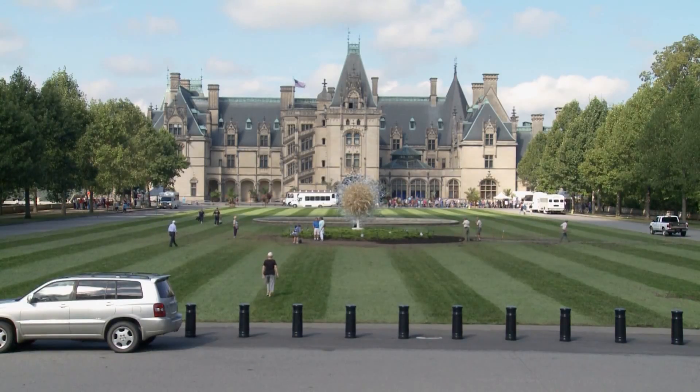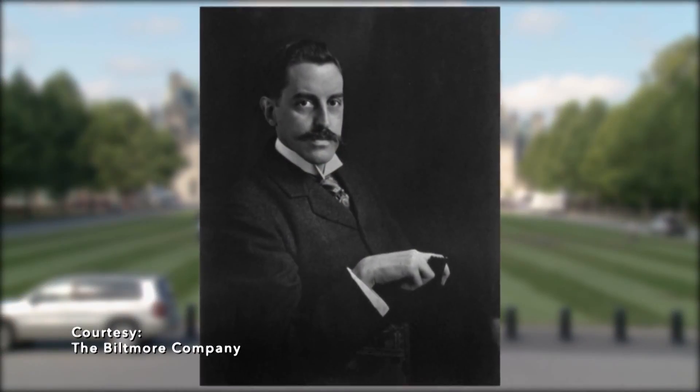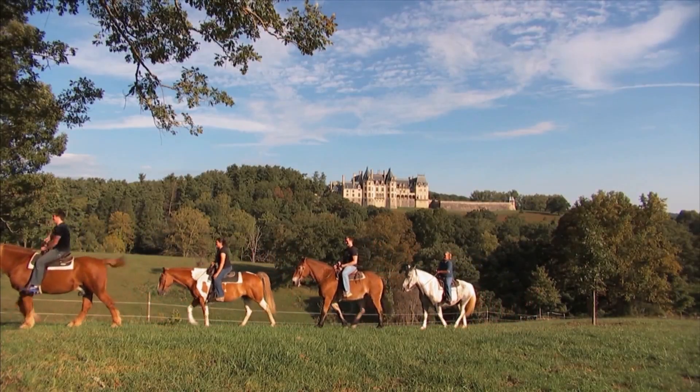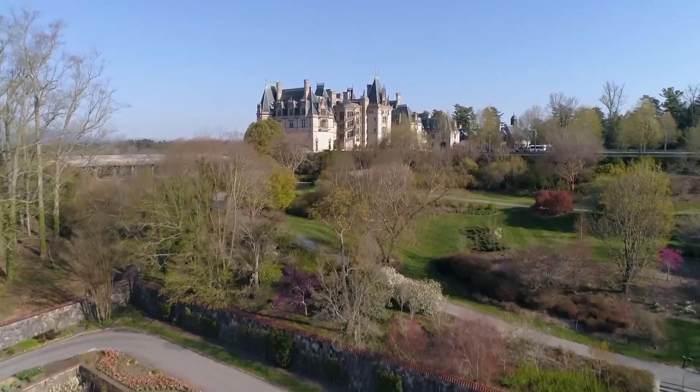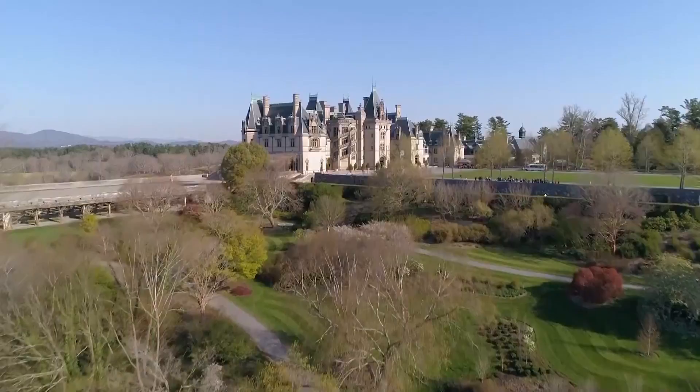This is the home of George Washington Vanderbilt. He was from the Vanderbilt family that really got their fortune in shipping and railroads. He came to this area — the Asheville area — with his mother and just fell in love with it. He started building this house that you can see behind me. It has 250 rooms, 43 bathrooms, 101 bedrooms. It is 175,000 square feet — about four acres just of floor space.